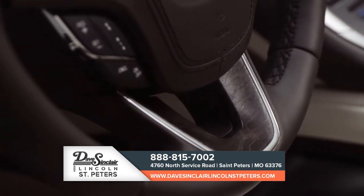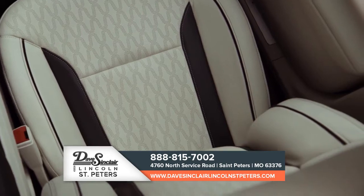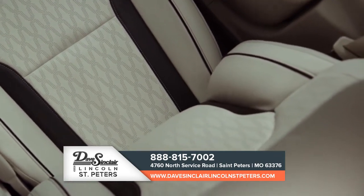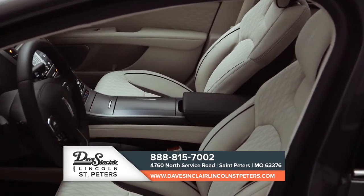Inside, an ebony interior with touring white accents and multicolored seats make for a unique interior experience. The Lincoln MKZ is a true driver's car. Experience it for yourself today.